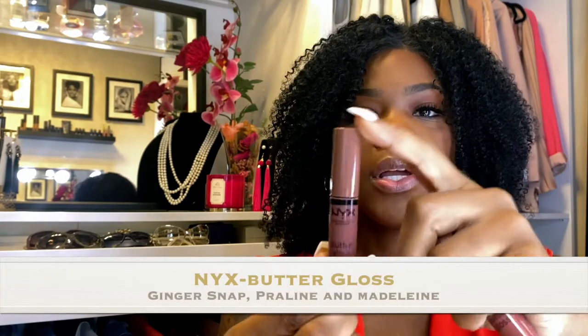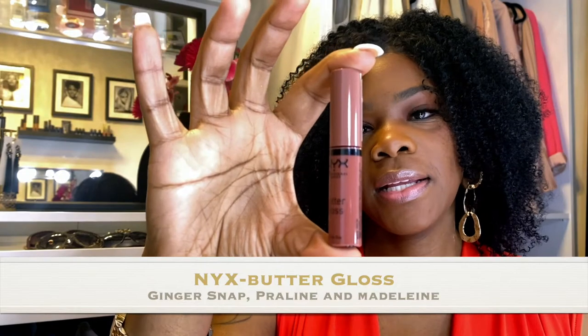I'm going to start with the three least expensive ones, which are the ones from NYX. The first one is Ginger Snap, which is a little bit darker than the other two. Then I have Praline, and then the last one from NYX is Madeline.